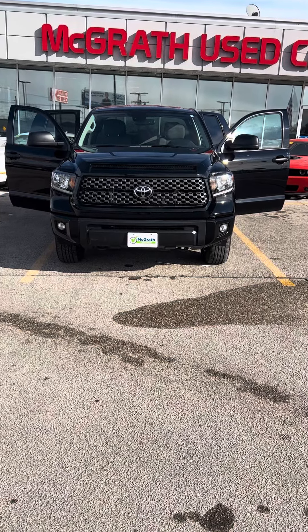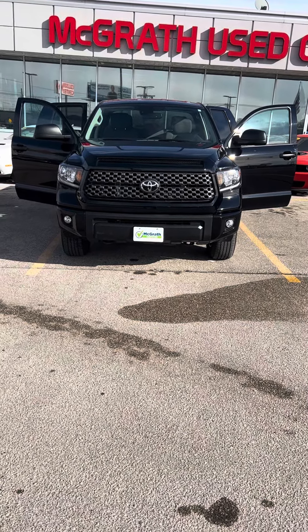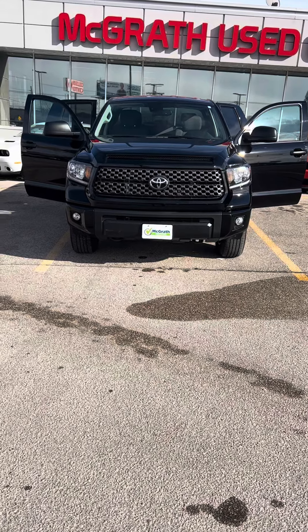Hey Norma Jean, this is Gary at Pat McGrath. I'm going to go ahead and take you through the 2020 Toyota Tundra.